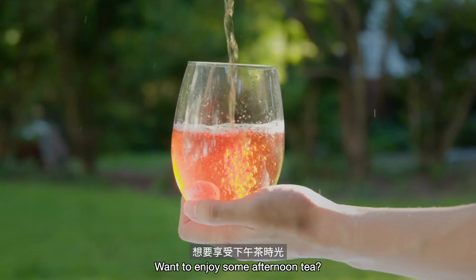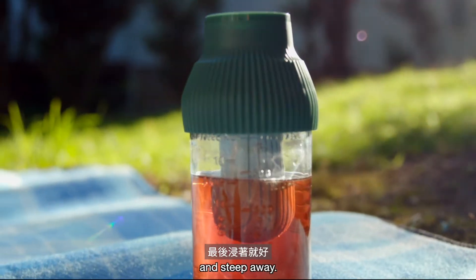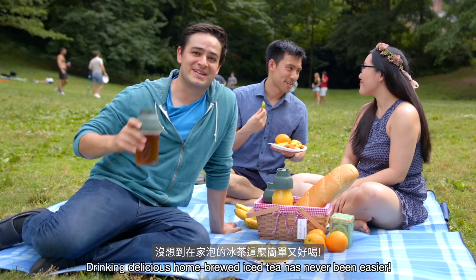Want to enjoy some afternoon tea? Just add your tea leaves, attach the Skuzie infuser, and steep away. Drinking delicious home-brewed iced tea has never been easier.